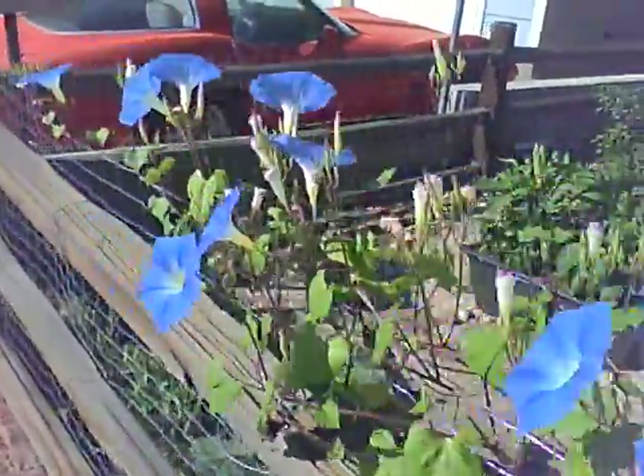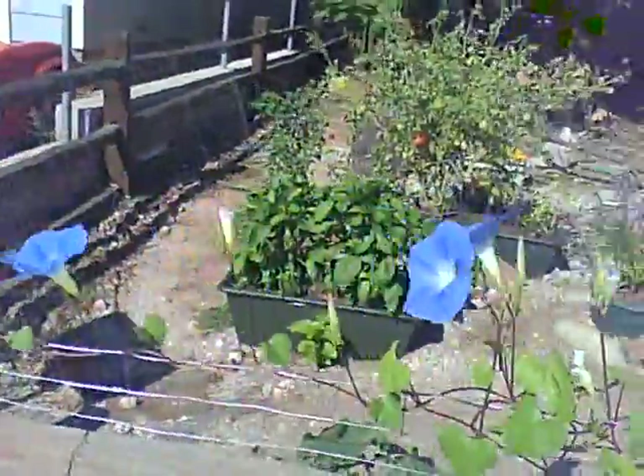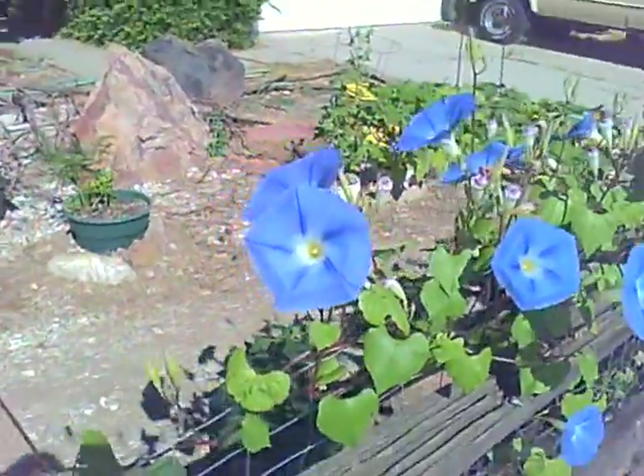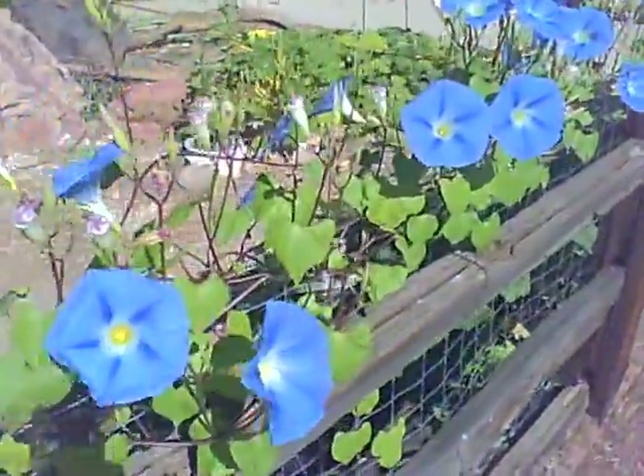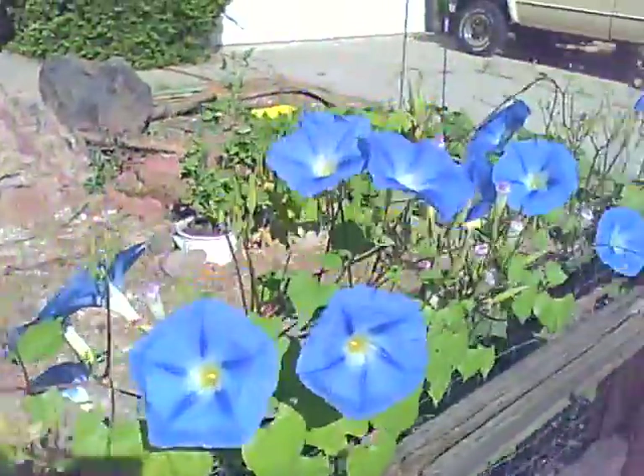It's pretty glorious, beautiful color, and there's more flowers to go.